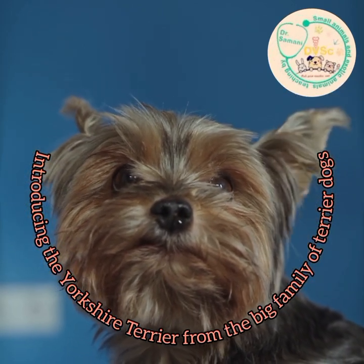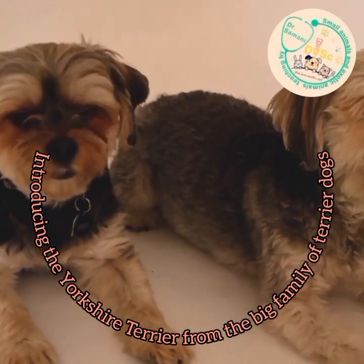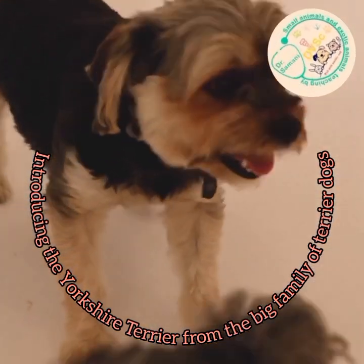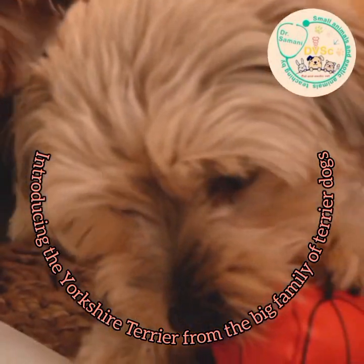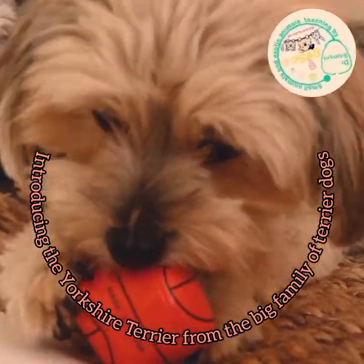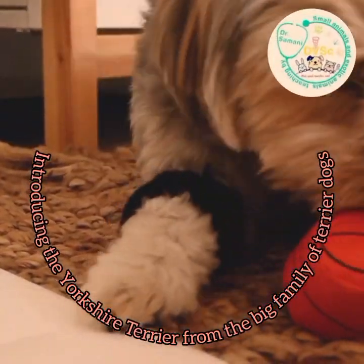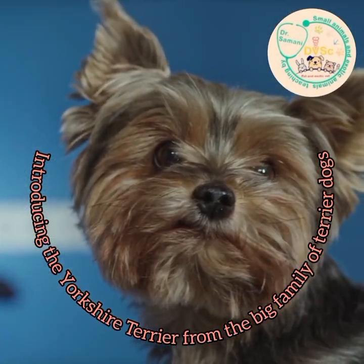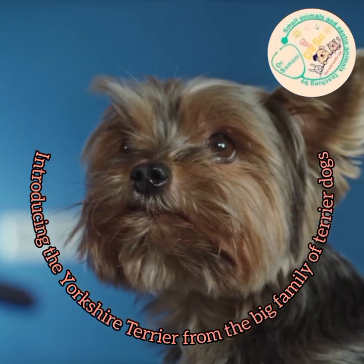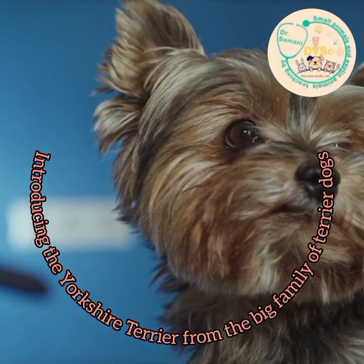Daily brushing helps to maintain the beauty and uniformity of the animal's hair. Once a month, like other animals, the animal's ears should be kept above the shower area so that they don't get wet and don't get infected. Bathing more than once a month will cause the hair to become brittle, so it is not recommended. Due to low shedding, this breed can be suitable for people who are sensitive to animal hair.